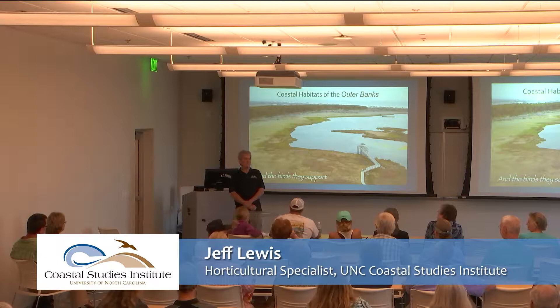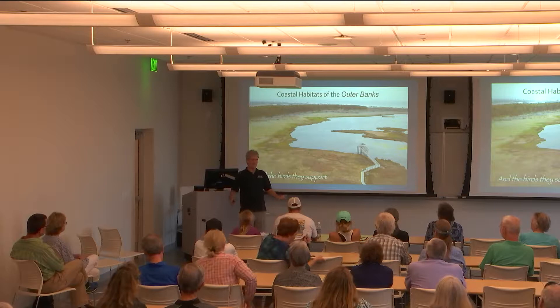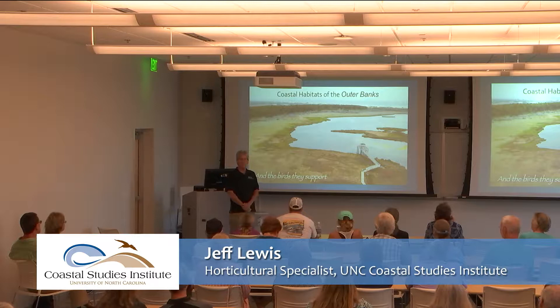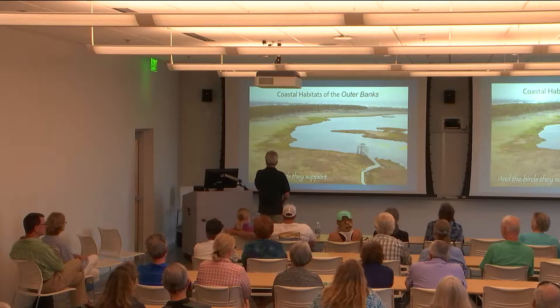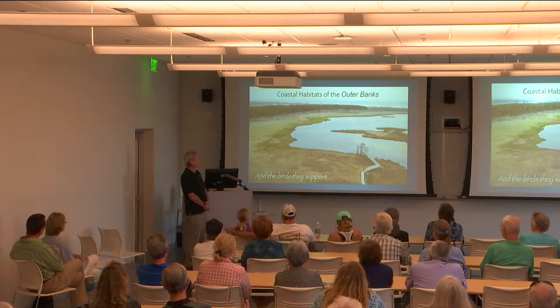Thanks so much for coming. Welcome to UNC Coastal Studies Institute. I'm Jeff Lewis, the horticulturist here, so I'll be talking about birds. We'll save the questions for last, and somebody will come around with a microphone. The program this evening is Coastal Habitats of the Outer Banks and the birds that they support.